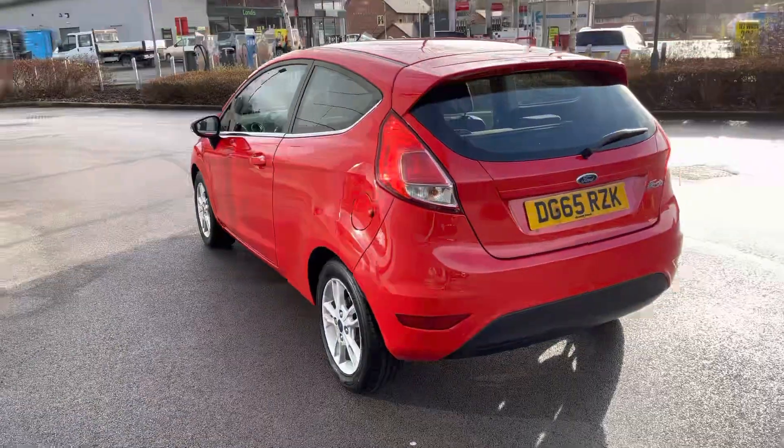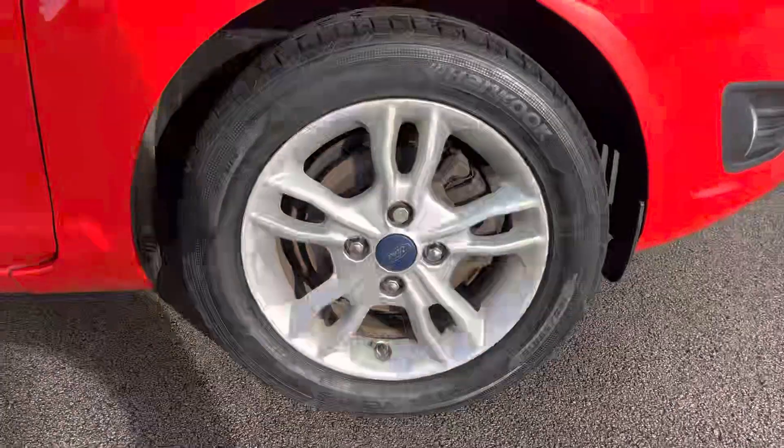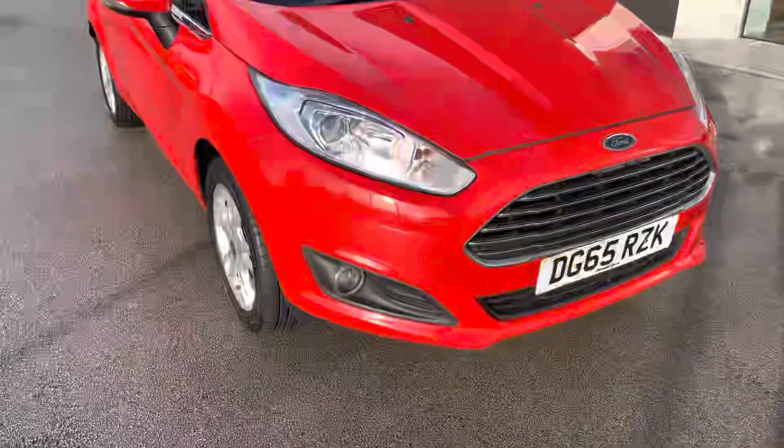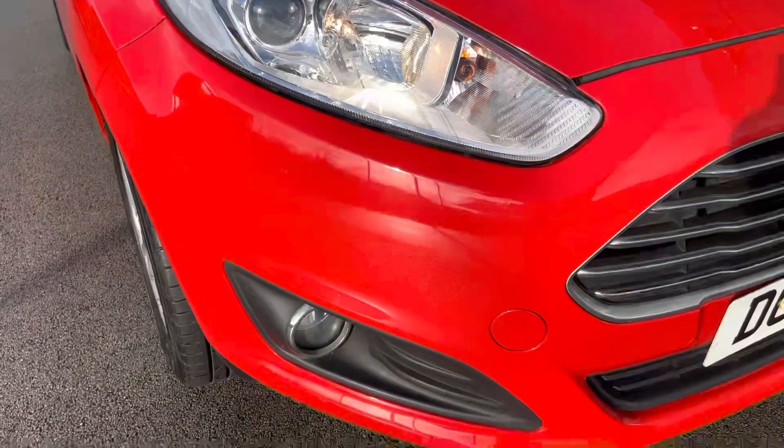This model is an ideal first car for a new driver on the road, or if you're looking for an easy, practical and economical run around town. This car will also benefit from alloy wheels as standard to complement the red colour, as well as daytime running lights with HID headlights and even front and rear fog lights.